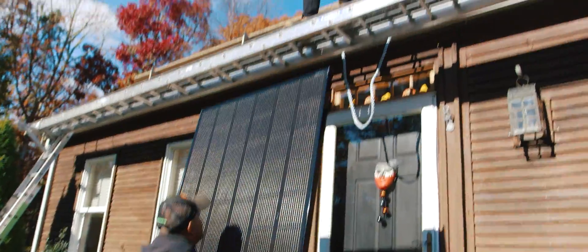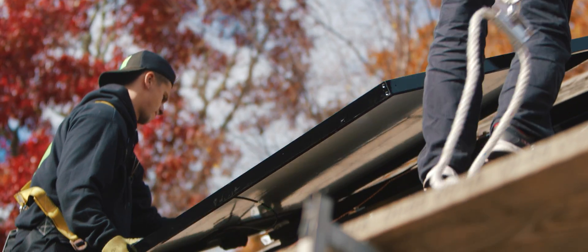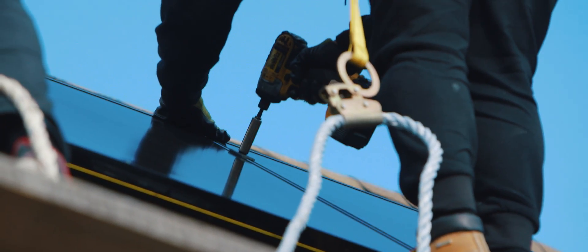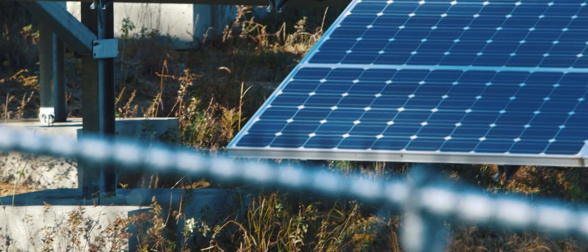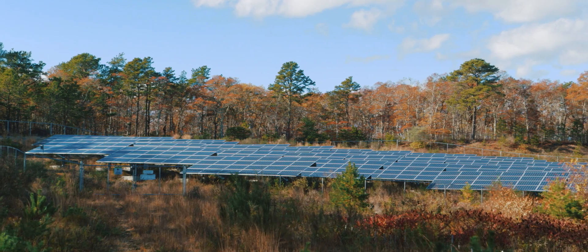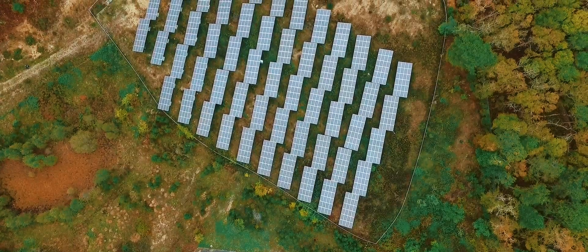The physical process of installing solar is typically one to two days on a residential project, and we're not just a residential company — we're not just a commercial company. We developed, designed, and constructed the first community solar garden in Massachusetts, and one of the first in North America.